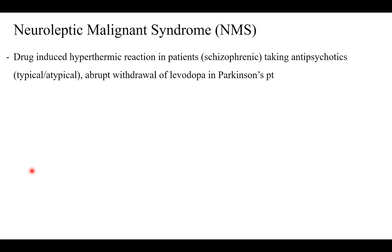Now we're going to talk about Neuroleptic Malignant Syndrome. This is a drug-induced hyperthermic reaction in patients taking antipsychotics — could be typical or atypical — such as schizophrenic patients. It can also occur due to an abrupt withdrawal of levodopa in Parkinson's patients. I'll explain the detailed mechanisms of why this happens.